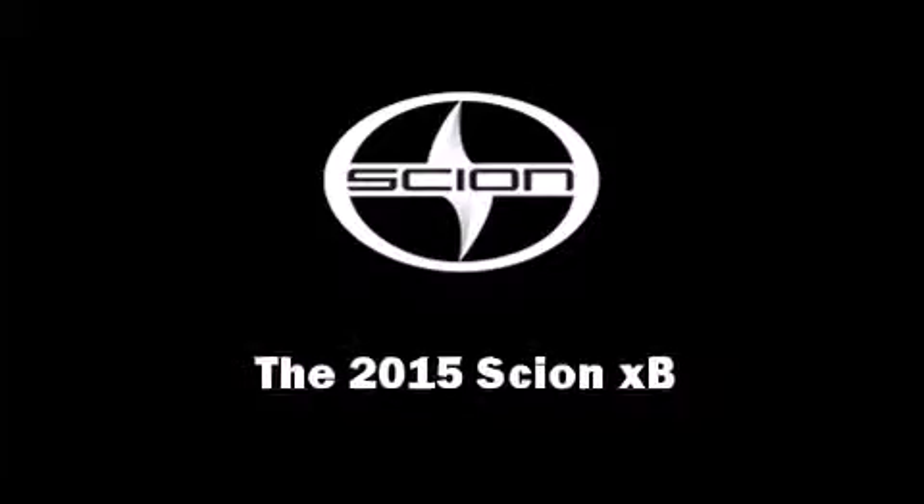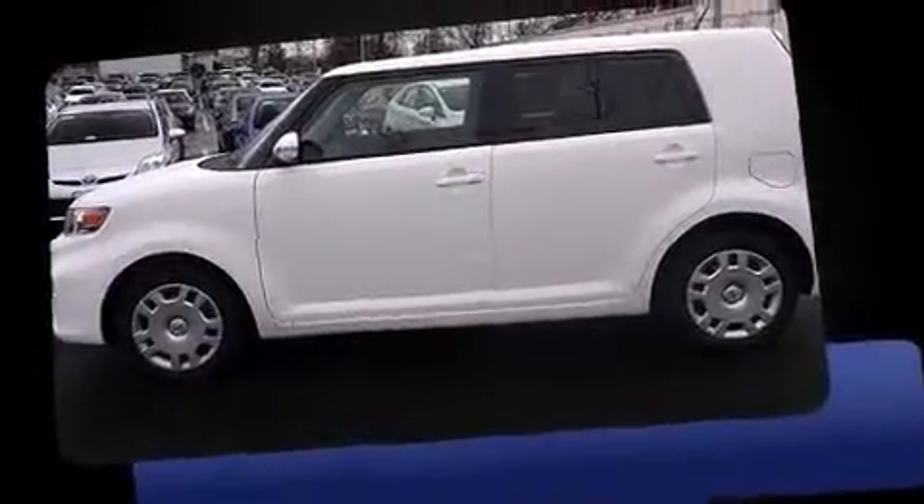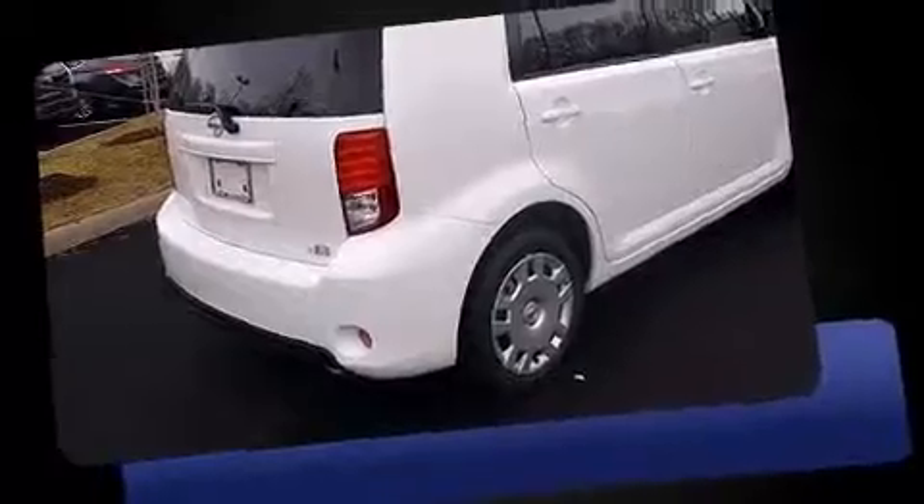Discerning drivers will appreciate the 2015 Scion XB. This four-door, five-passenger wagon provides a satisfying ride for all passengers. It features a front-wheel drive platform, an automatic transmission, and a 2.4-liter four-cylinder engine.